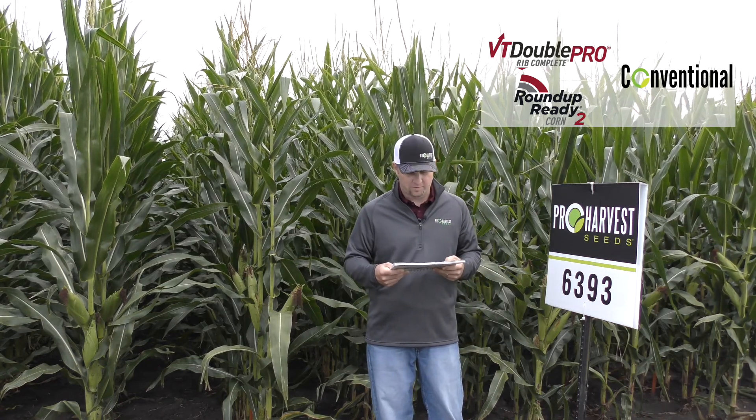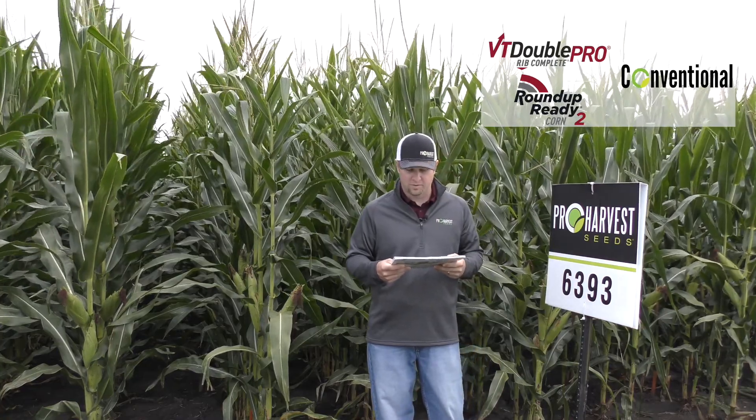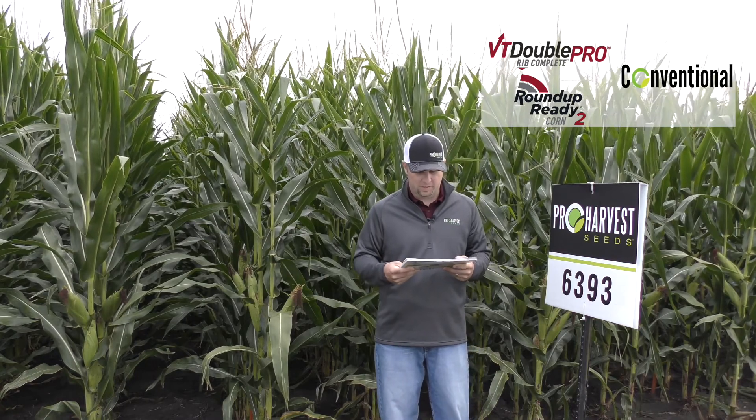This is really a benchmark hybrid for pro harvest in this maturity, with excellent late season intactness and eye appeal, strong stalks and roots with excellent test weight, and broadly adapted across many different soil types.